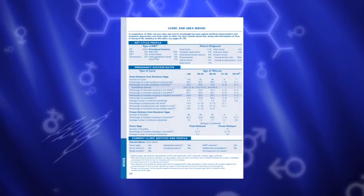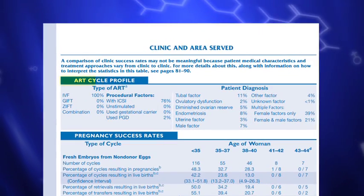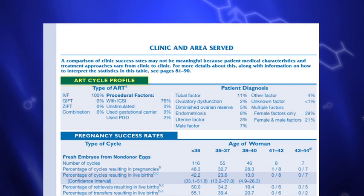The clinic-specific section of the report includes information from each clinic that submitted data on ART cycles. Now let's take a closer look at a sample clinic table. In this sample clinic table, you'll see that number one gives you the breakdown of ART cycle types for this clinic.